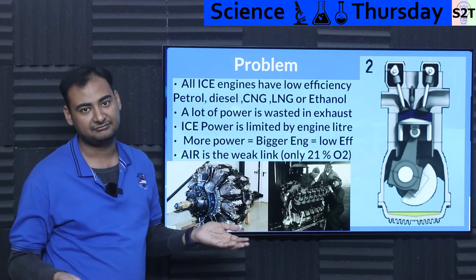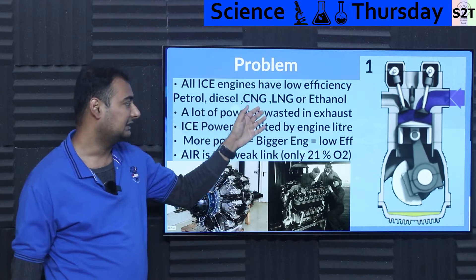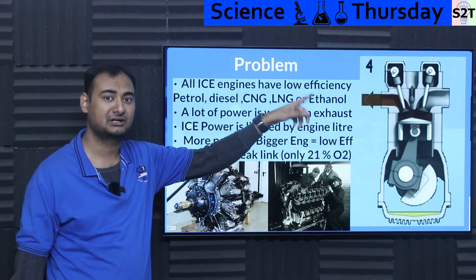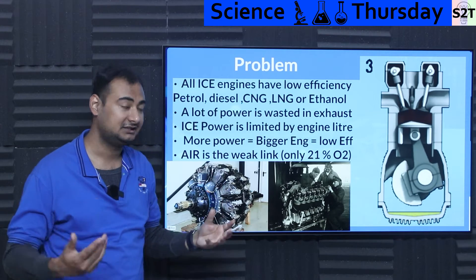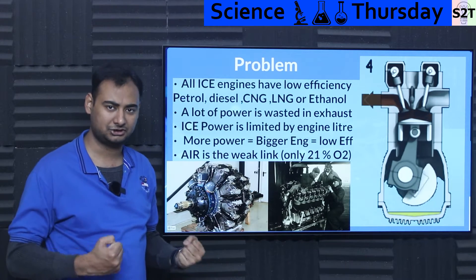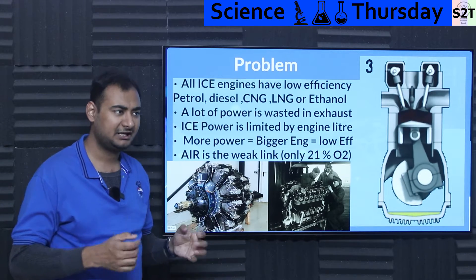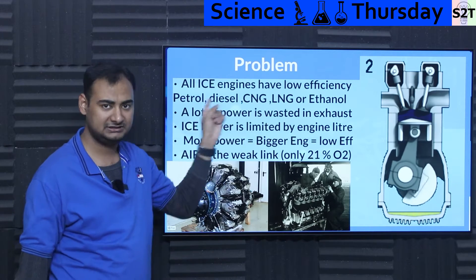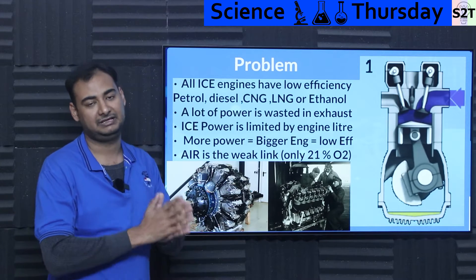This problem applies to all ICE engines to different levels — diesel has slightly higher efficiency than petrol, ethanol burns very well because it's in the alcohol group and contains an oxygen molecule, giving it high octane rating. But all these fuels are actually powerful enough. The weak link is our air.